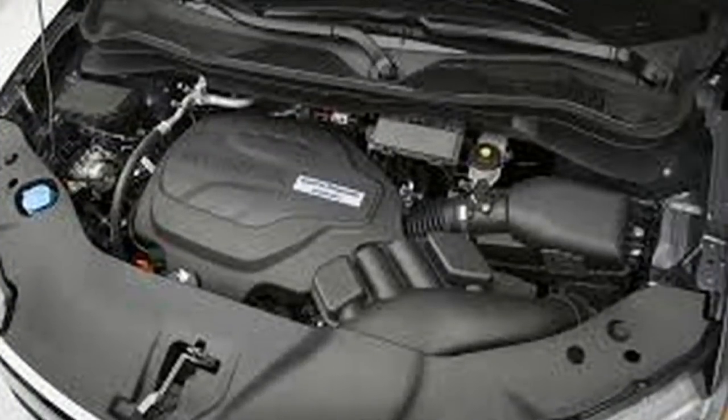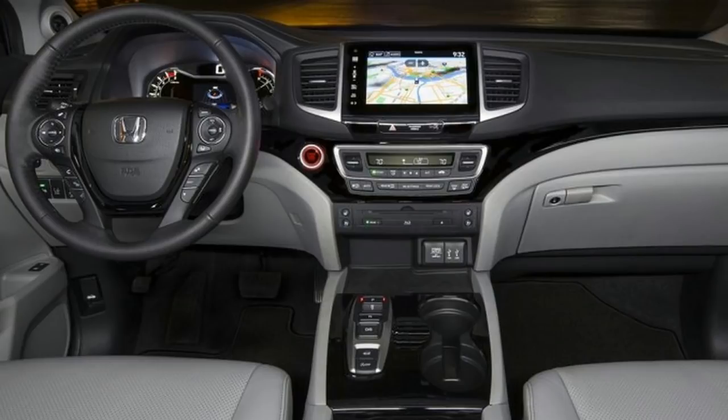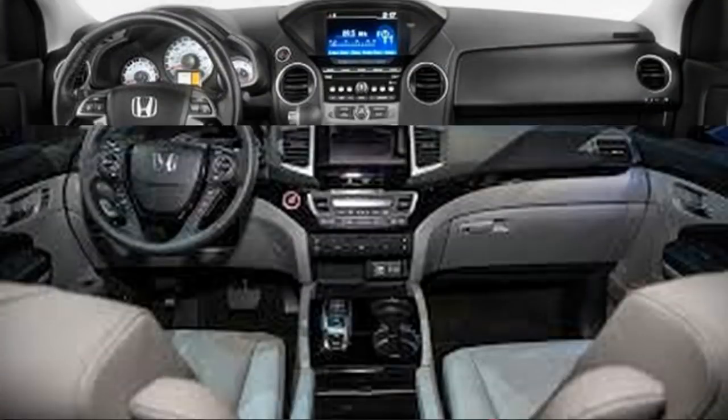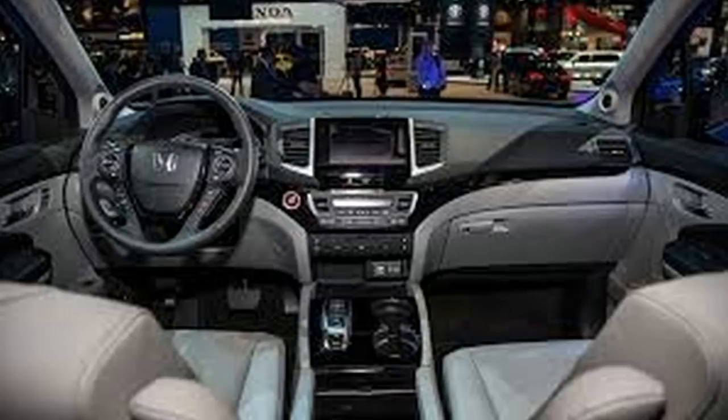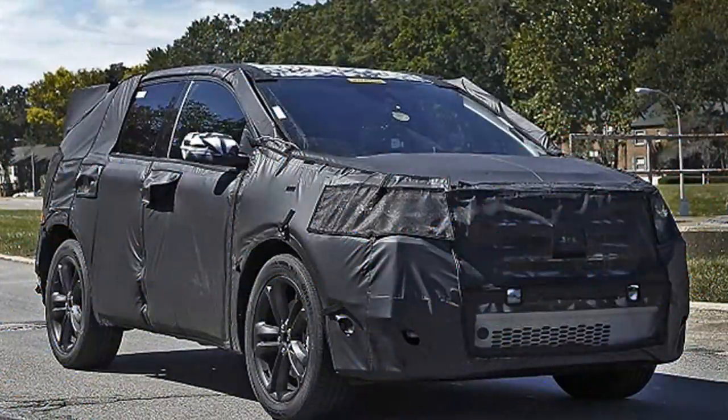Honda also previewed a black edition of the Pilot in 2015. So far this model hasn't been available for sale, but it could potentially arrive with the upcoming 2019 modification. Expect it to feature blacked-out exterior accents, larger wheels, and new headlights and tail lights.